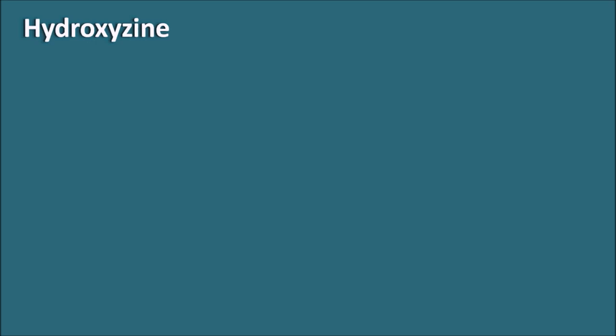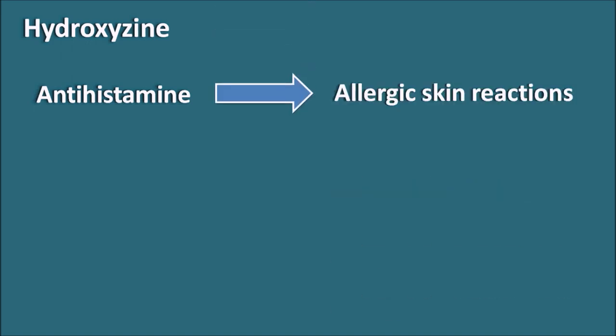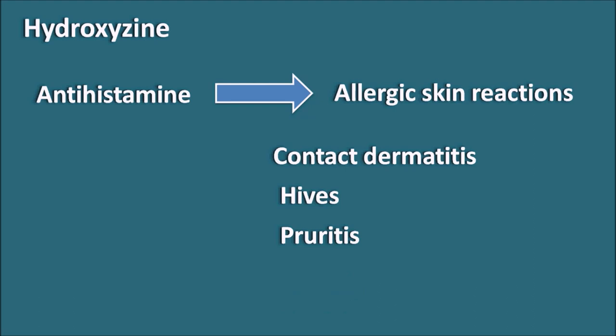Hydroxyzine is also an antihistamine but can be used as an anxiolytic and is mainly used to treat allergic skin reactions such as contact dermatitis, hives, and pruritus. It is available under the brand name Atarax and is also used to decrease anxiety associated with allergic reactions and to induce sleep. However, hydroxyzine also carries some risk of increasing the QT interval — at therapeutic doses the risk is low, but with repeated doses over a prolonged period the chance of QT interval increase rises, so the QT interval should be thoroughly checked.